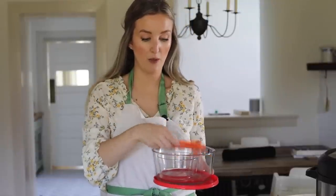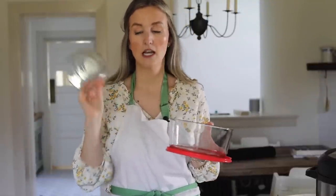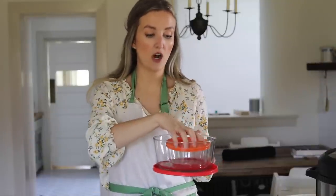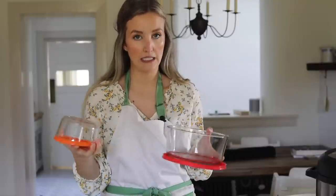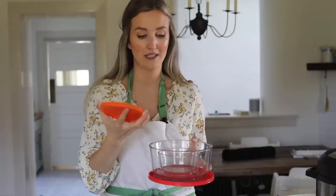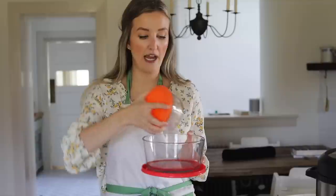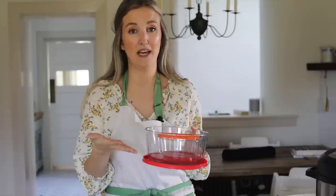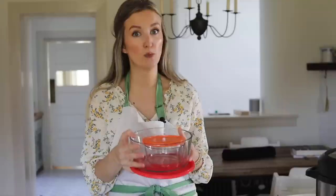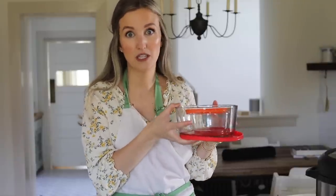For smaller items, we have a set of Pyrex glass bowls with lids — and these are how we store food. We don't use plastic to store food. Technically the lids are plastic, but they don't really come in contact with the food. We've had this specific set since I got married years ago and we still have all of them. They've held up super well and we don't really go a day without using these.